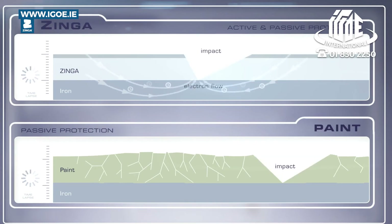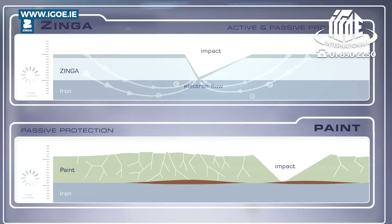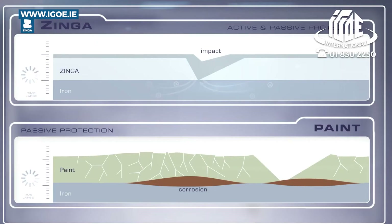Upon impact, the paint will flake off and will leave the metal unprotected. Zynga's throwing power will ensure an active protection as an electron flow prevents corrosion of the metal. In short, the zinc corrodes so the structure won't.